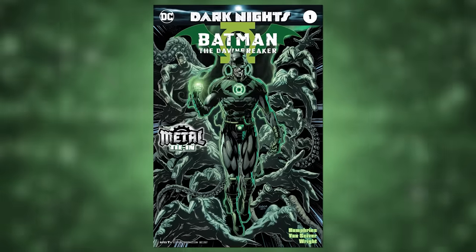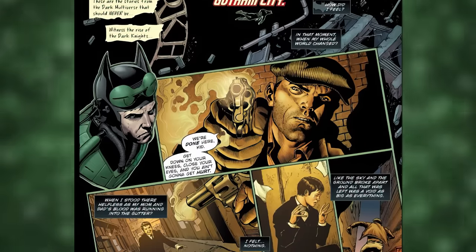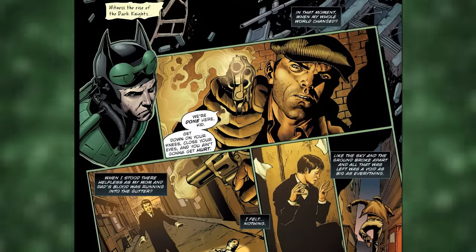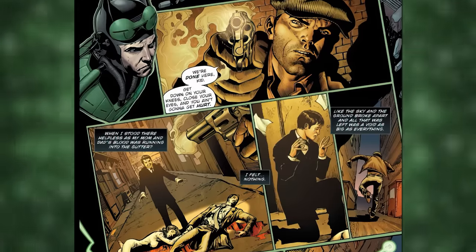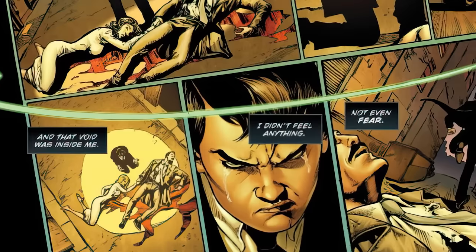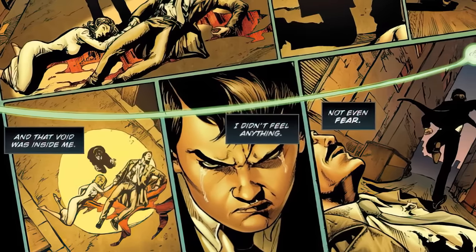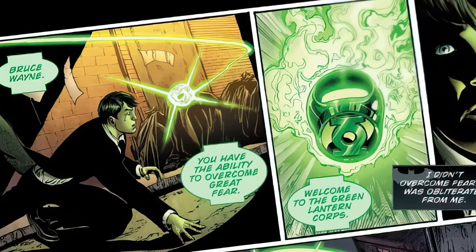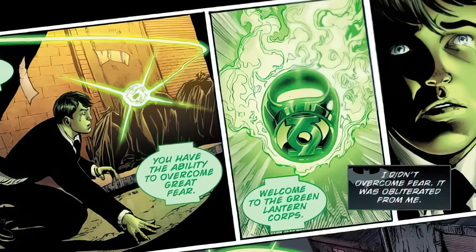Now let's move on to the evil Batman-Green Lantern hybrid known as Dawnbreaker. His origin starts on Negative Earth 32 in Gotham City — Crime Alley, to be exact — where Bruce's parents were murdered in cold blood by Joe Chill. But in this reality, Bruce became extremely pissed, saying, 'I feel nothing, not even fear' — there was just a void inside of him. As this pissed-off young Bruce chases Joe Chill, a Green Lantern ring appears saying: 'Bruce Wayne, you have the ability to overcome great fear. Welcome to the Green Lantern Corps.'